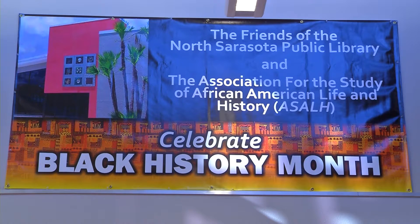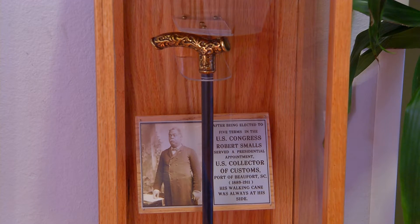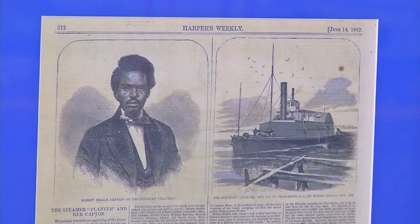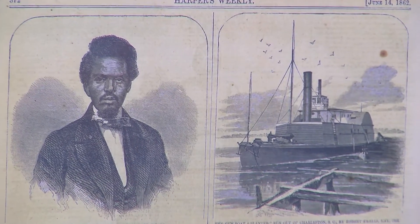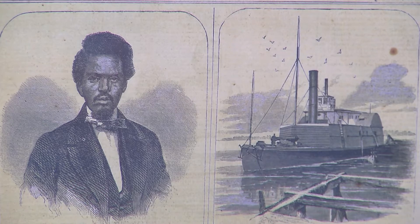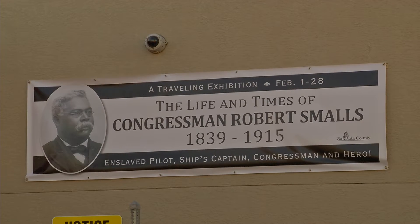Following that, on February 18th we're going to have a kids day — a tour of the exhibit geared for children, a kid's-eye tour so to speak, with some activities and games. Throughout the month we will also have docents here in the library to help people walk through the exhibit and explain what's going on.